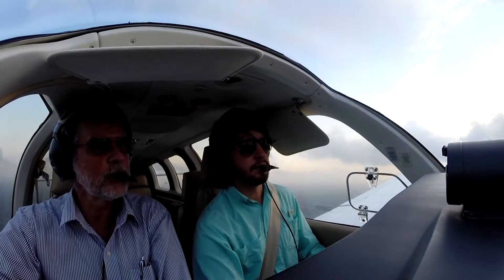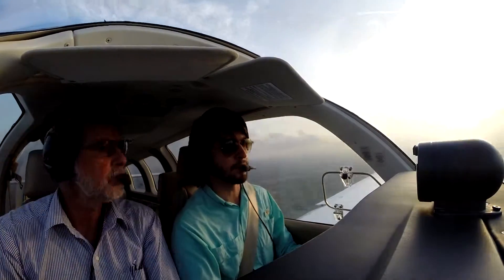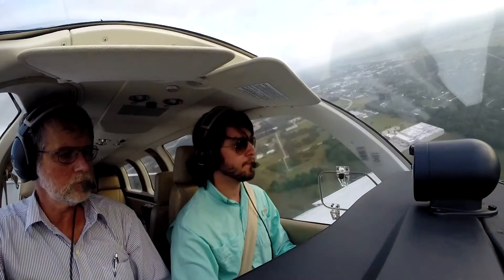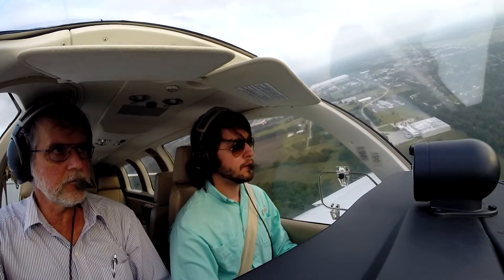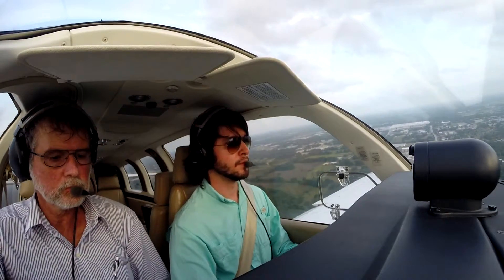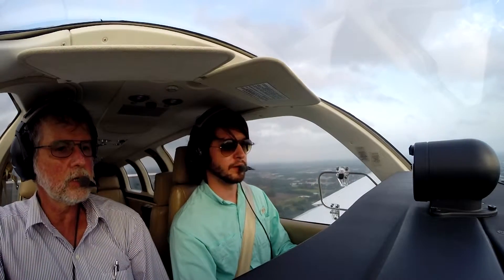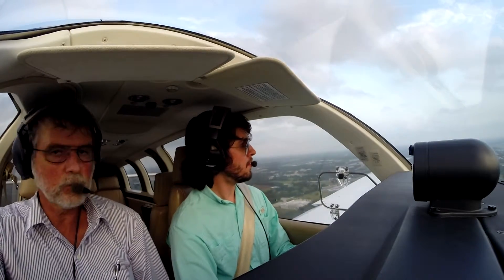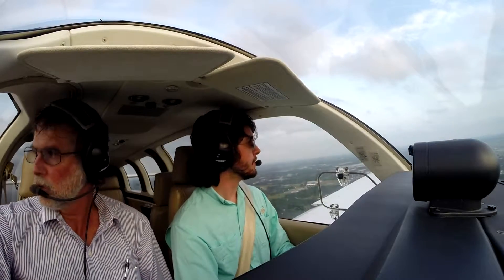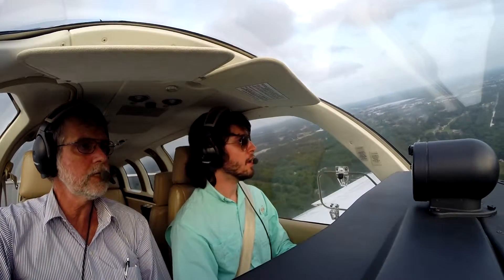Muy bien, Pedrito. Acuérdese de usar todo el trim para arriba que necesite, este avión es nose heavy. Alright. Si usted quiere, aquí puede poner full power. Okay, full propeller. Y quitarles un poquito de power. Final aquí, alright. Turning final, turn final.